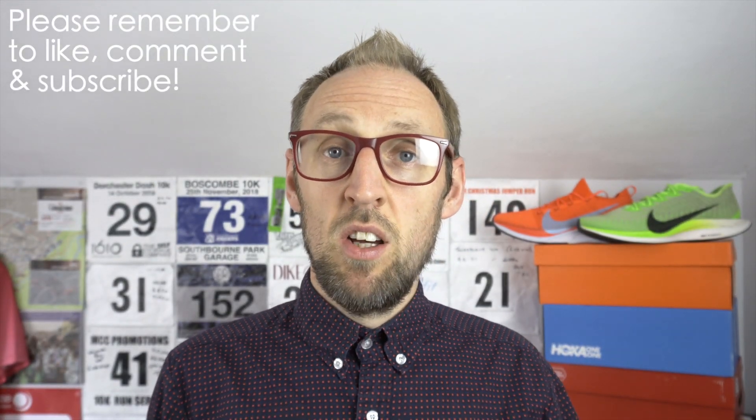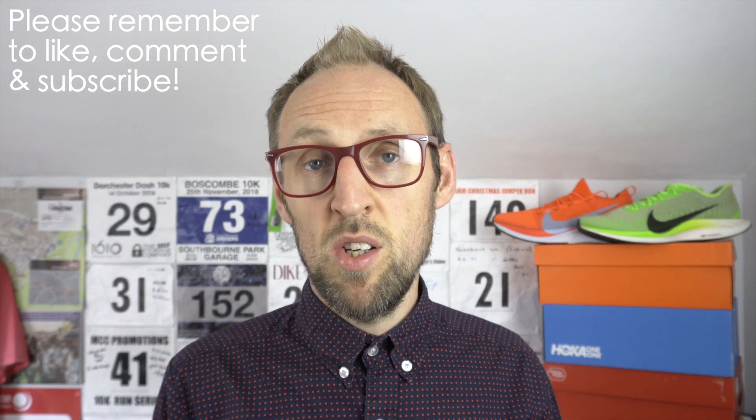Hey and welcome back to the channel. Ed Budd here and I've got an update for you today on my half marathon training over the last few days and also my views and opinions on the Nike Joyride.